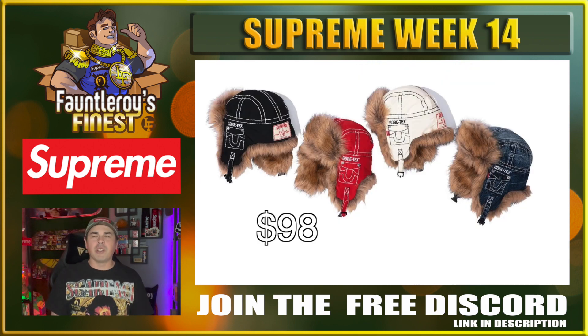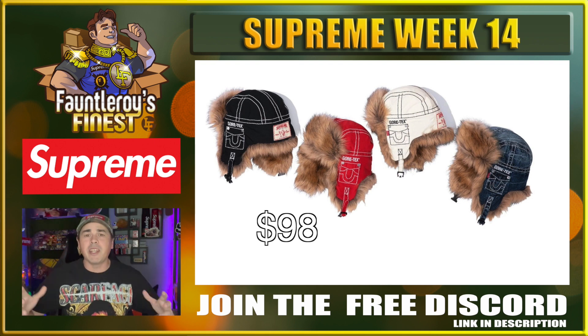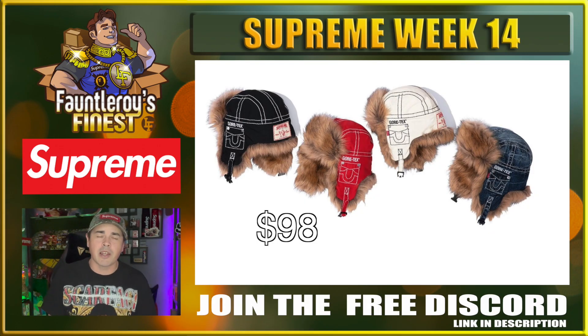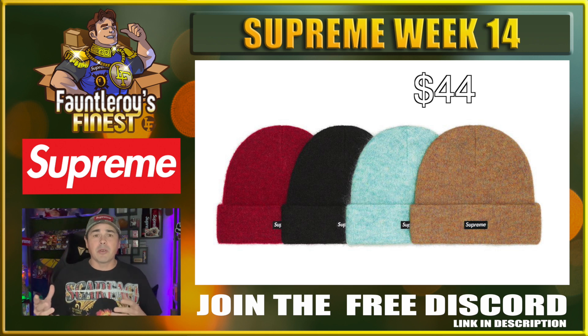Next up we have the Supreme True Religion Gore-Tex Trooper. I know you're going to think I'm going to say these suck, but for some reason these types of items sell out really quickly — they probably don't make that many. It's got Gore-Tex, it's got faux fur all over it, you're ready to climb Mount Everest with this hat. If you were going to gamble on this $98 hat, that denim colorway is something to maybe take a gamble on. Is this a risk? Yes. Do you have to be kind of crazy to buy it? Yes. Could you make some money on it? Maybe.